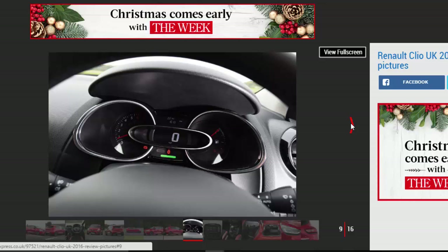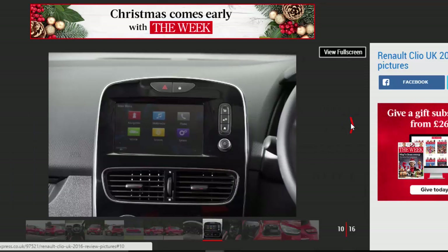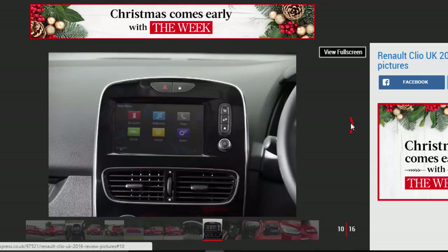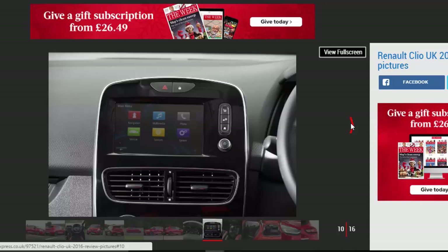There's plenty of French flair, too, with a big diamond badge giving it a recognizable face, and new darkened light clusters at the rear. It still gets the coupe-style rear doors, with the handles hidden in the C-pillars.